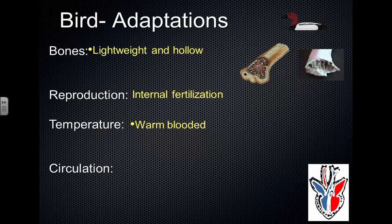Birds are the first group we've talked about in which they are warm-blooded.